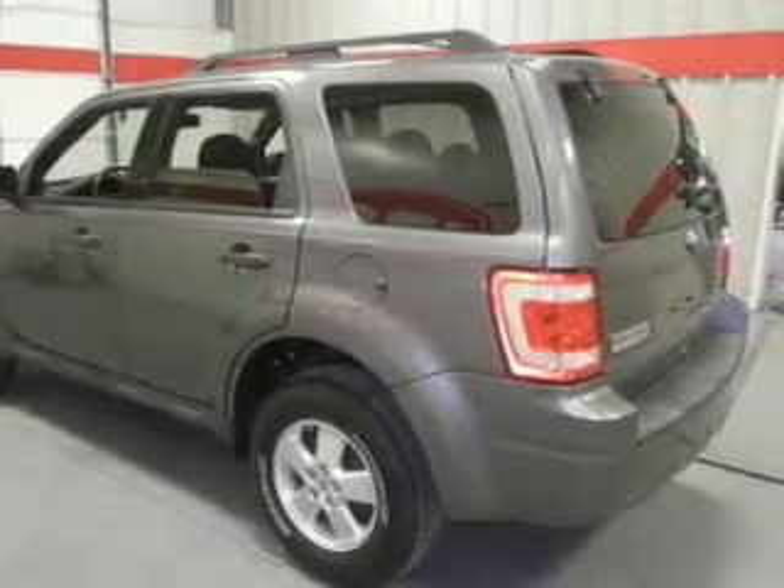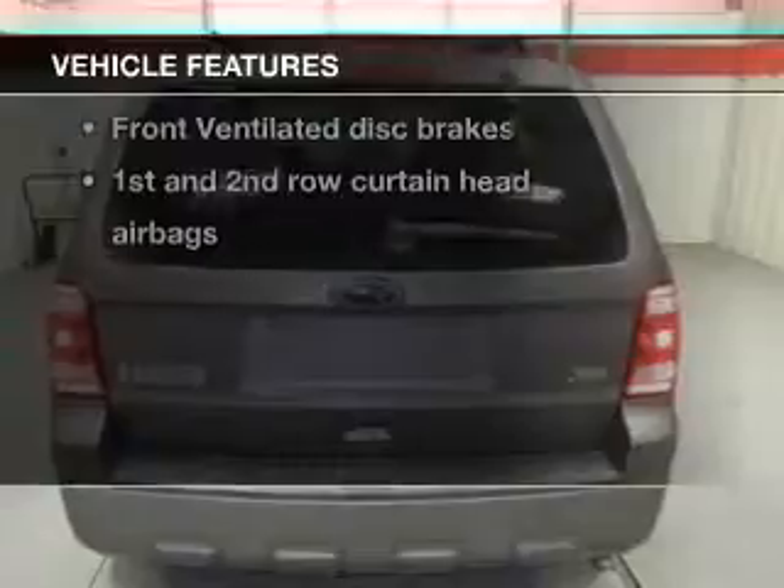The sunroof lets fresh air in. Plus enjoy these notable features that are included in this vehicle.